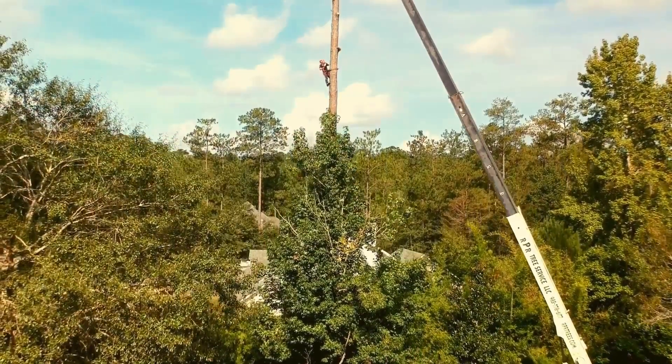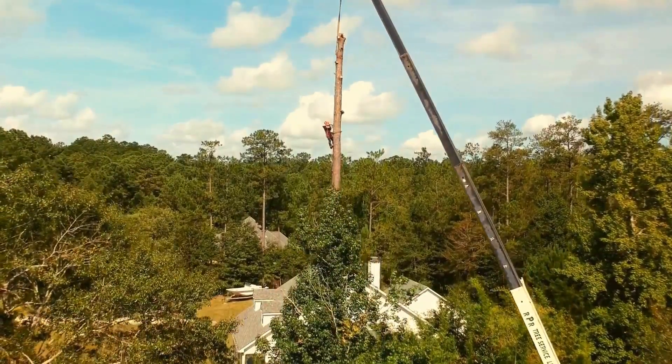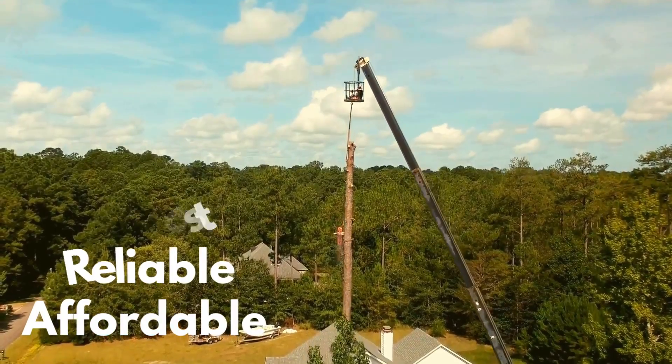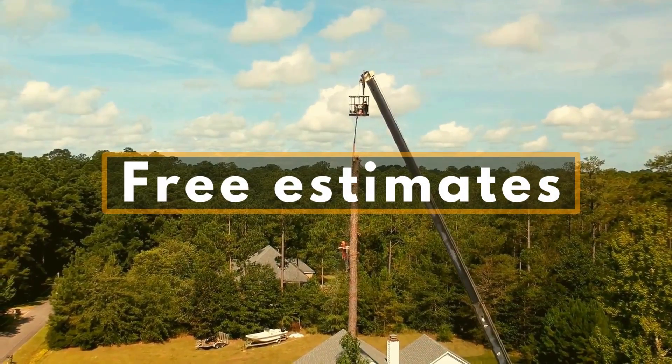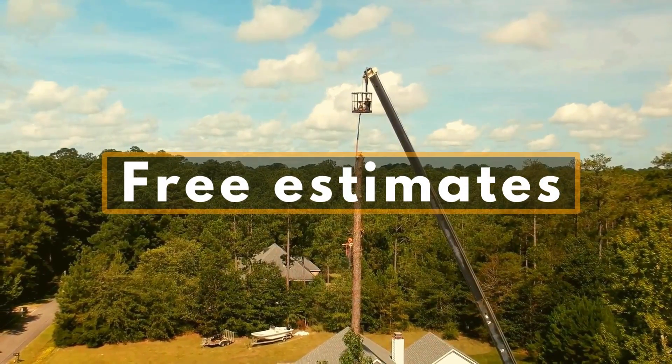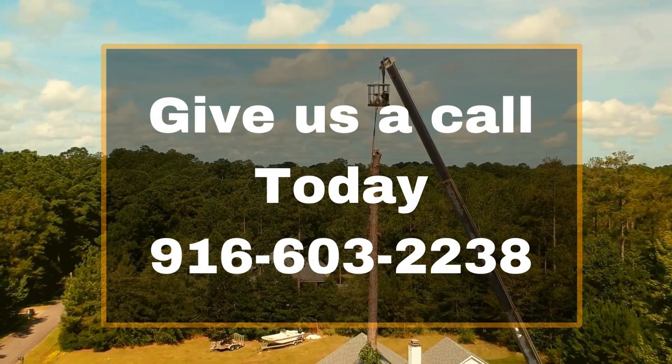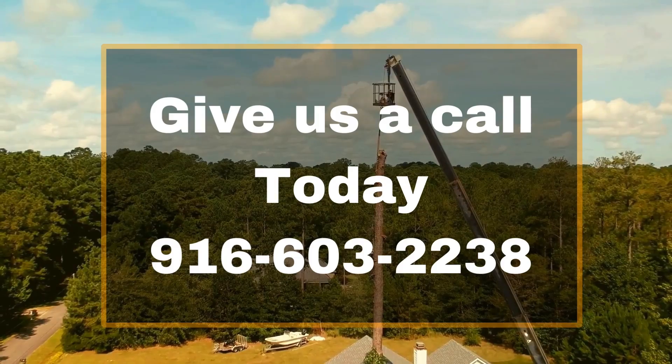Don't trust just any tree service with your property. Choose Tree Service Pros Carmichael for fast, reliable, and affordable tree care. We offer free estimates, so you can get an idea of the cost of your project before you commit. Give us a call today, and one of our friendly team members will be happy to provide you with a free estimate.